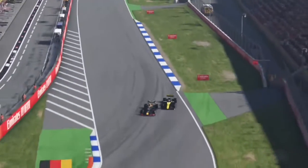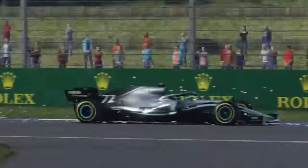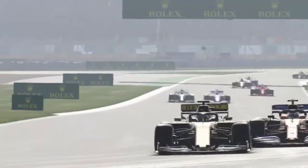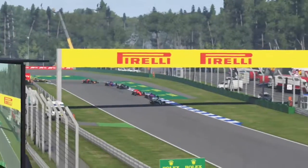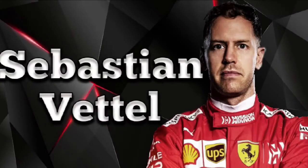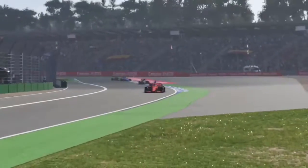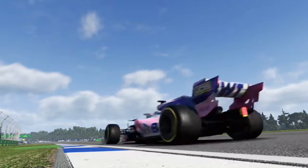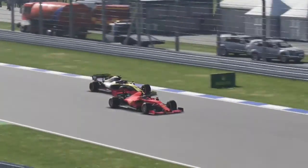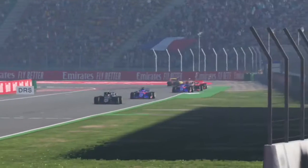Sergio Perez finds himself on the back of Ricciardo's Renault and goes up the inside into the first corner and makes the move stick. Then Valtteri Bottas gets DRS behind Ricciardo, goes right to the edge of the track, up the inside into the hairpin, and appears to make the move stick. Sebastian Vettel also goes up the inside into turn one and gets past. Then Charles Leclerc, right on the back of Ricciardo with DRS, goes side by side into the hairpin and makes the move stick despite Ricciardo's resistance.